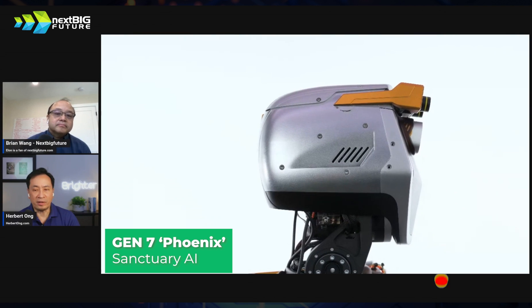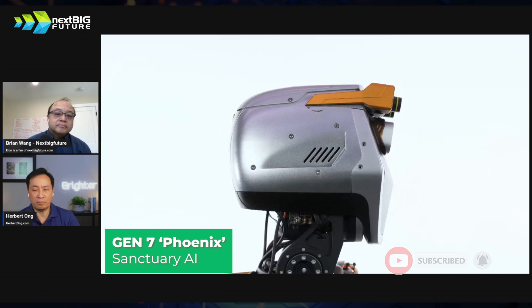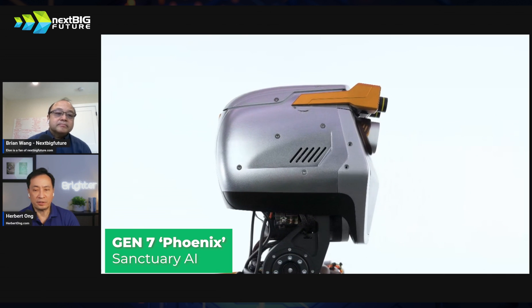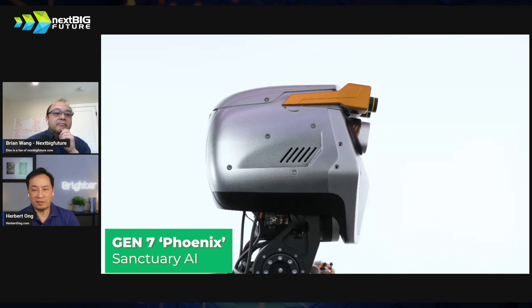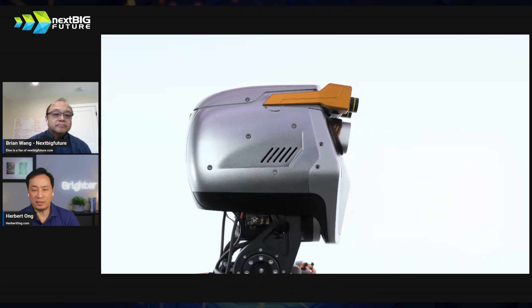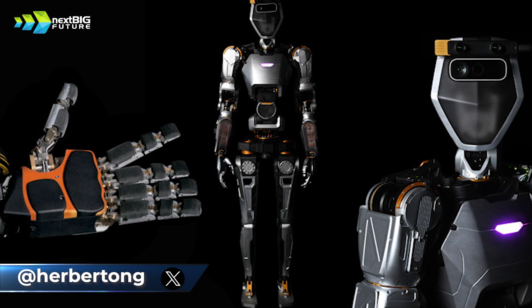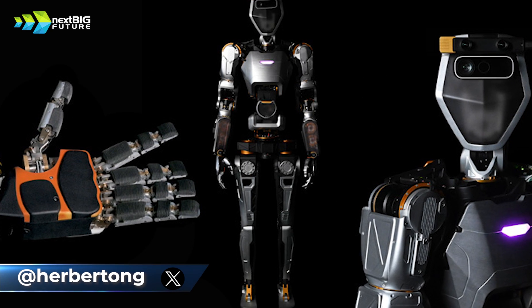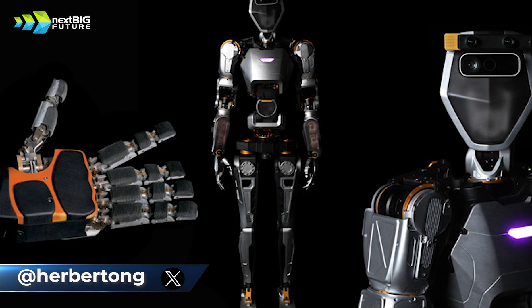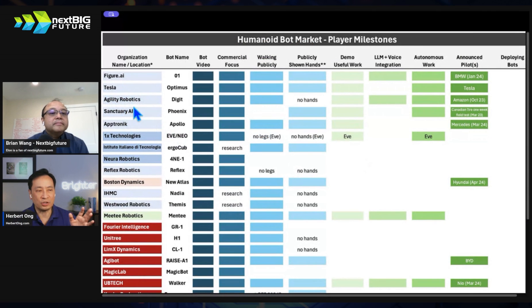They're in generation seven of their bot, and they're moving quickly — every 12 months they create a new generation. They've still got work to do, but they're going to get there. The CEO believes they are ahead, and what was very interesting was he said the first company to get a thousand bots deployed will be the leader. That puts Figure, Tesla, Agility, and Sanctuary all in contention.